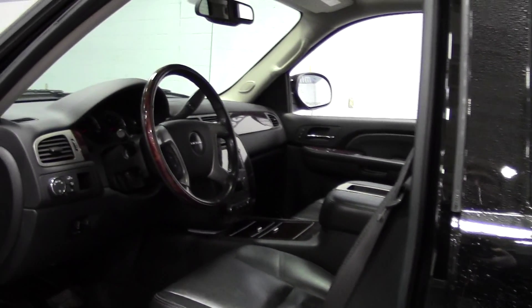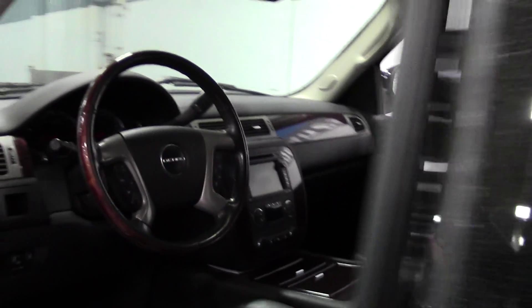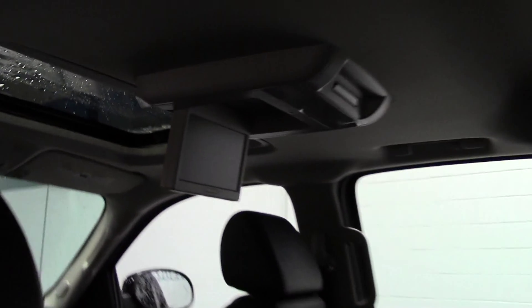Red, roomy interior with gorgeous wood grain, onboard screen, heated leather seats. And then in the back, there's a DVD screen right there. The leather's in great shape.